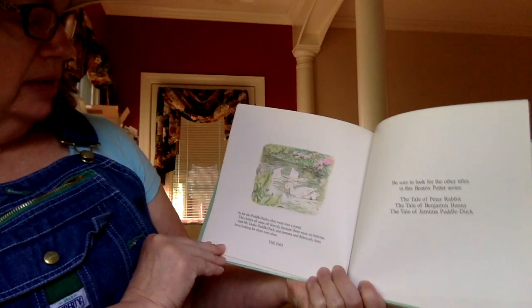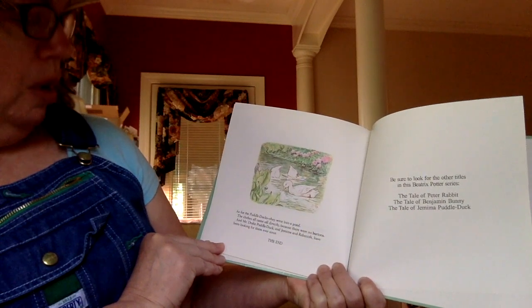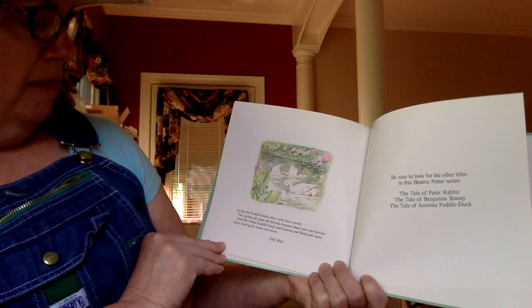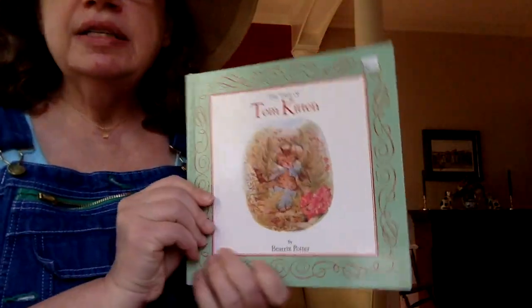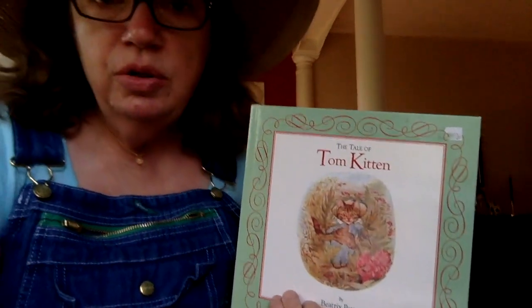As for the Puddle Ducks, they went into a pond. The clothes all came off directly because there were no buttons. And Mr. Drake Puddle Duck and Jemima and Rebecca have been looking for them ever since. The end. So now we heard lots of characters in The Tale of Tom Kitten by Beatrix Potter. And you know that there are lots more stories about Peter Rabbit, the kittens, the Puddle Ducks, and some other cats that you might meet in other stories.